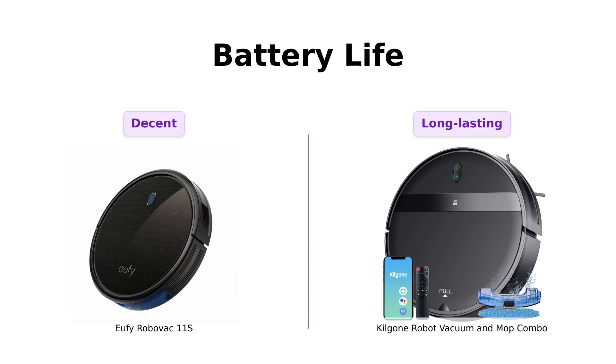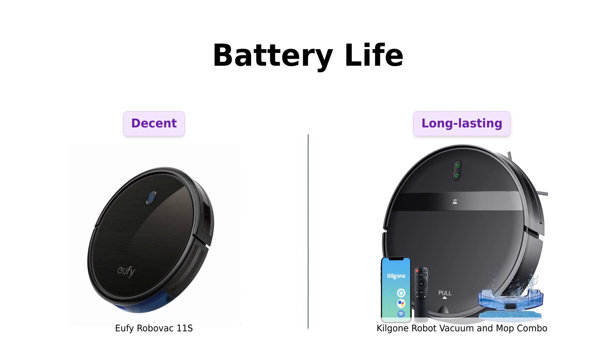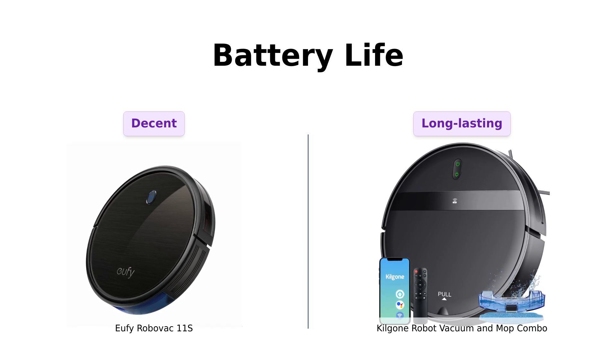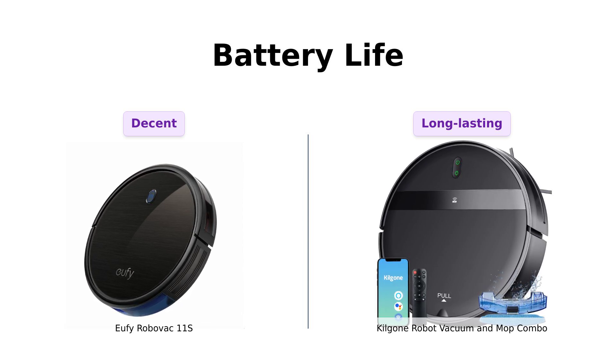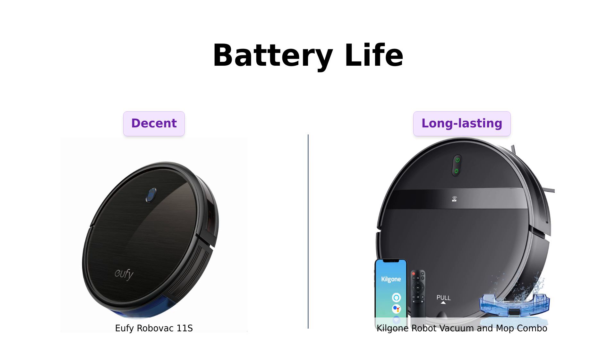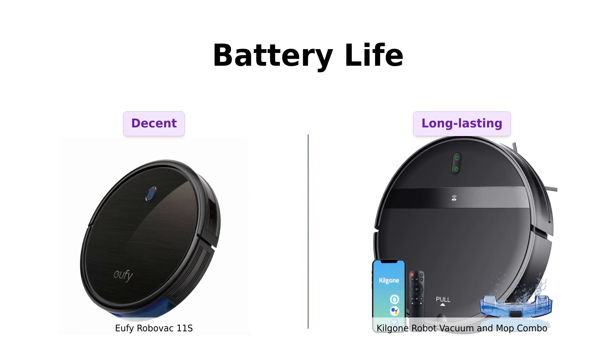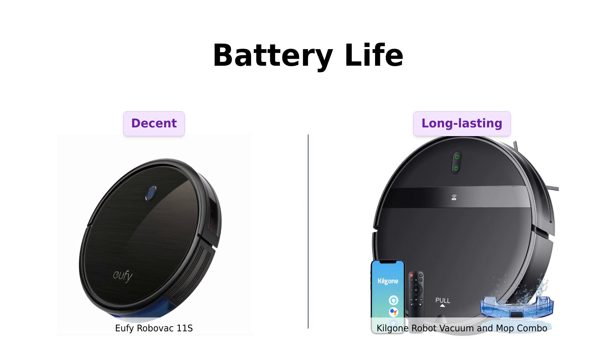Battery life — because no one wants a vacuum that naps more than a cat. The Eufy RoboVac 11S has a decent runtime, but some reviewers mention it might need occasional assistance finding its charging dock. The Kilgoney Combo boasts a 2,600mAh battery that can clean for up to 100 minutes. Reviewers appreciate its long battery life and its ability to automatically return to its base, making it convenient for busy individuals.